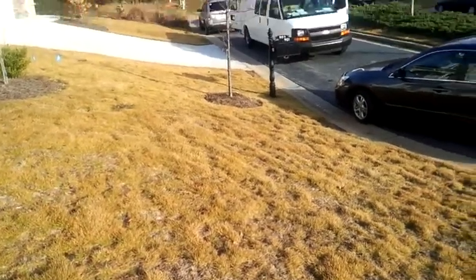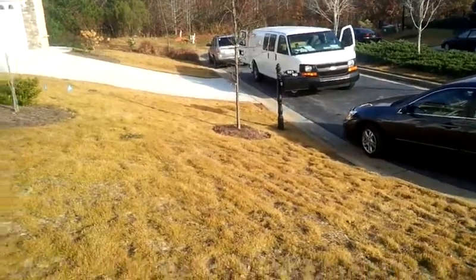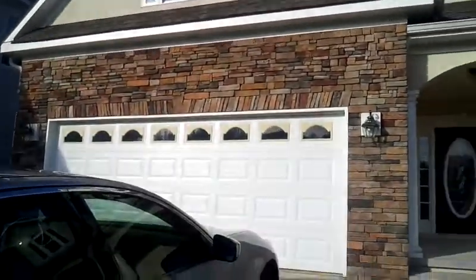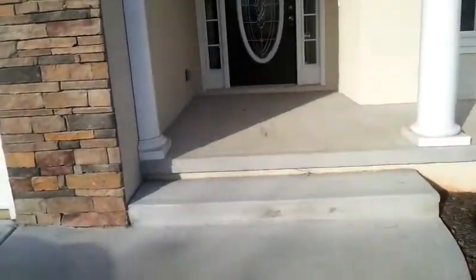This is move-in for 901 Ellesmere Point in McDonough. Mailbox is good. Yard is good. Shrubs are good. It's a beautiful home. I don't think we'll have any issues, but we're going to go through it. Everything looks good on the outside.